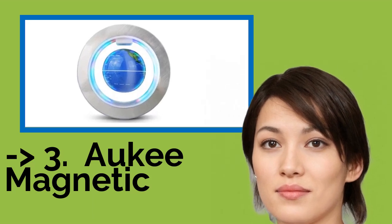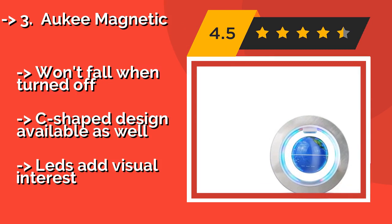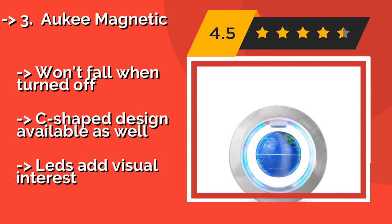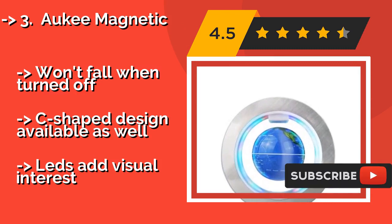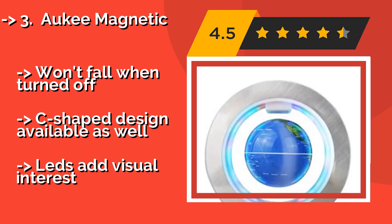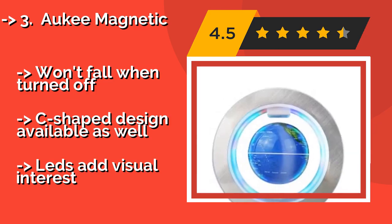The third one is the Aki Magnetic. If you're in the market for something a little more high-tech, then you may want to check out the Aki Magnetic, around $49, which both floats and spins within its sleek circular frame. It draws power from the included wall adapter, so you don't have to worry about batteries dying. It won't fall when turned off, and a C-shaped design is available as well.